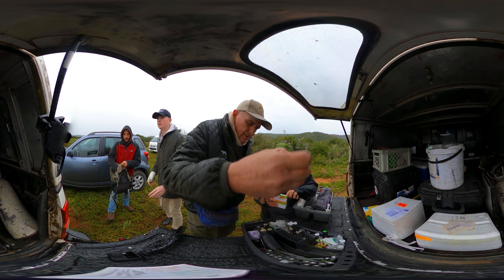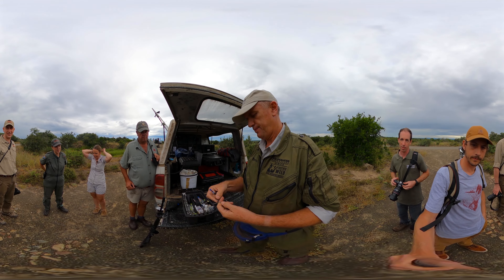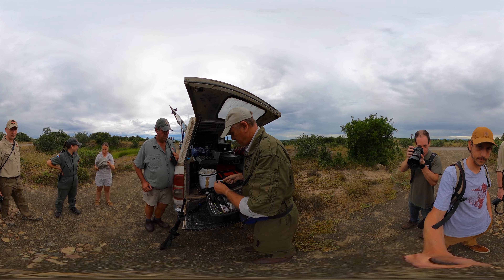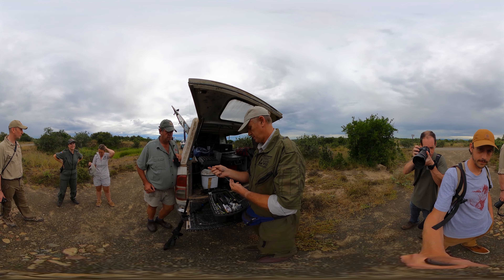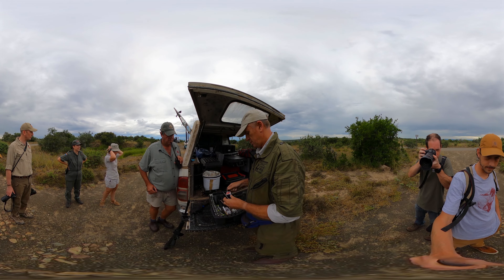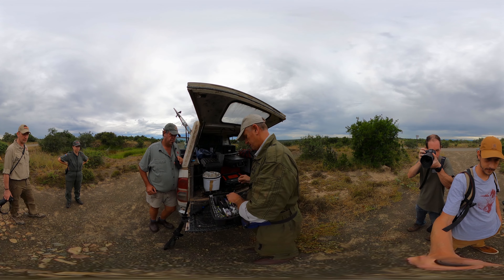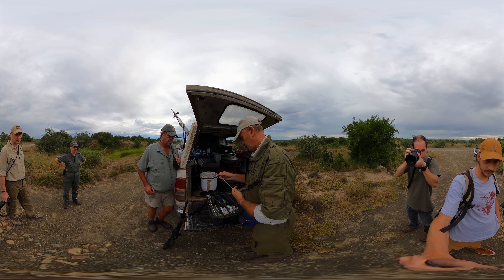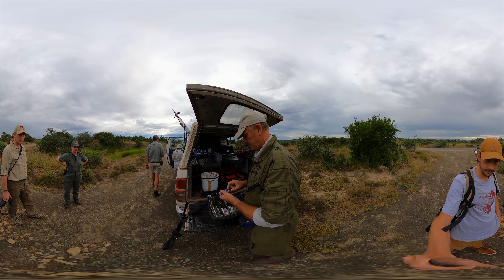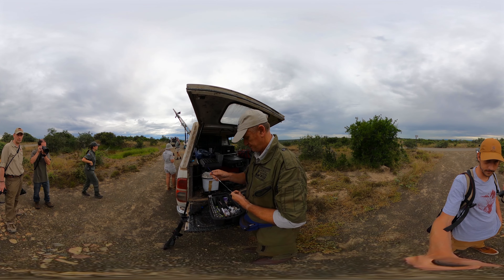The first thing to do is to find the animal — we have people out there looking for him at the moment. What I'm busy doing is getting all the darts ready. To actually immobilize an elephant takes a relatively large amount of opioids. In this case, 16 milligrams of a very potent opioid called etorphine, which we mix with another one called thiofentanyl.